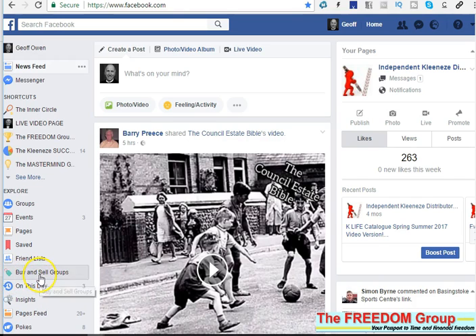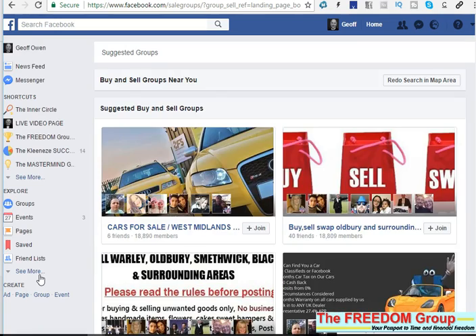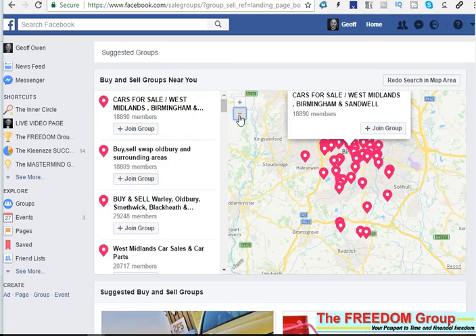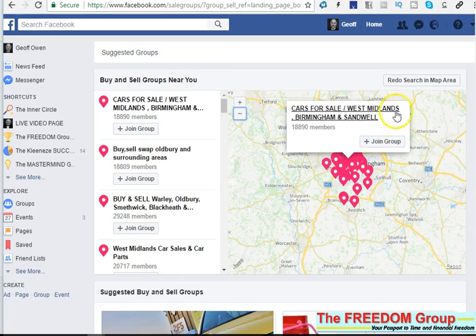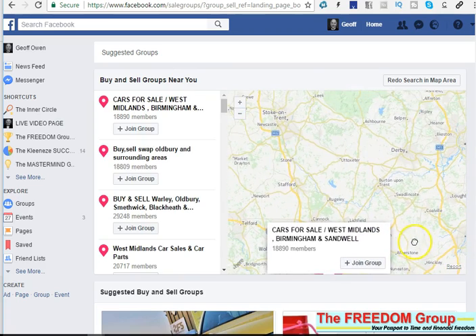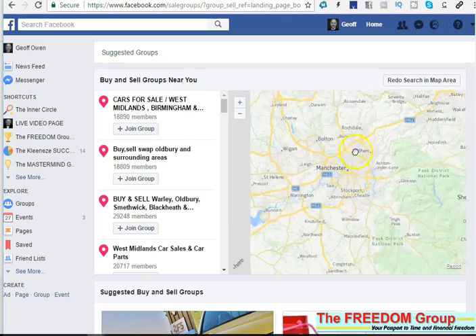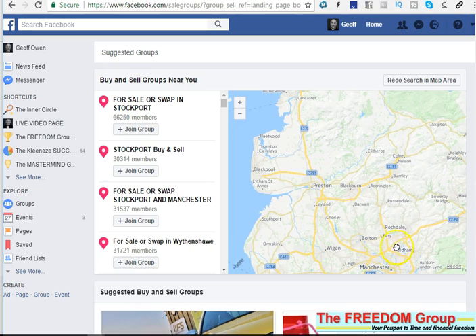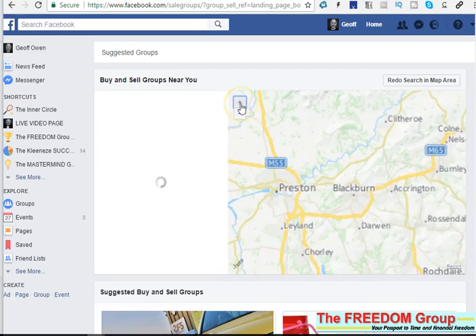Just click on that and it will open up the map, which is based on where you are — your server location will show in the middle. If you want to look at another area, just zoom out, then left click and drag it to wherever you want. Let's go for Accrington — we'll put that in the middle and then zoom in.